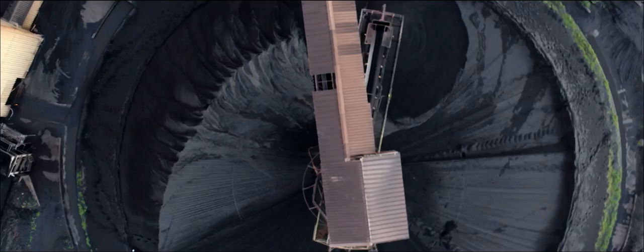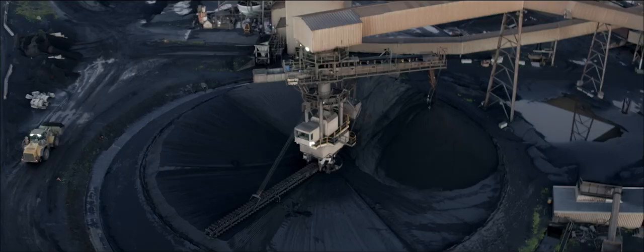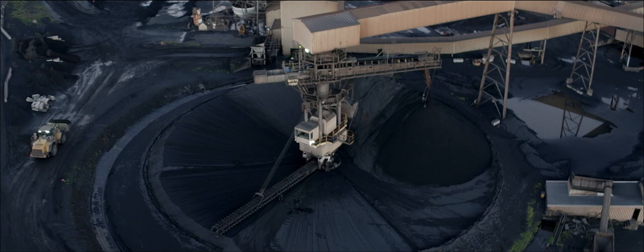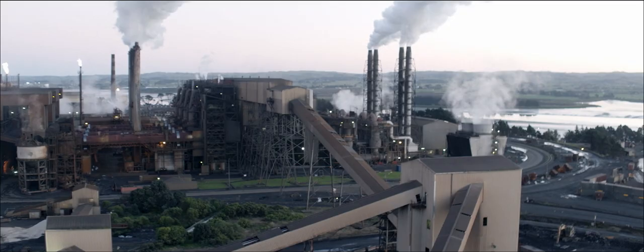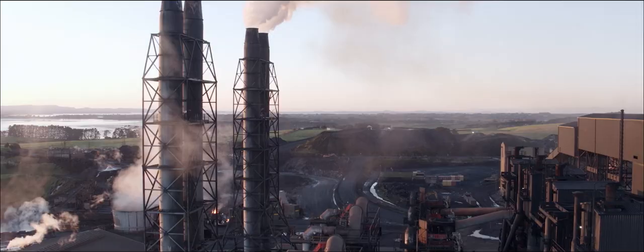The iron is passed underground via a slurry pipeline to the steelworks at Glenbrook, 18 kilometres away. Here, the iron sand is dewatered and conveyed to the top of the furnace. It's then added to the furnace with limestone and coal. From here, these raw materials are turned into char.